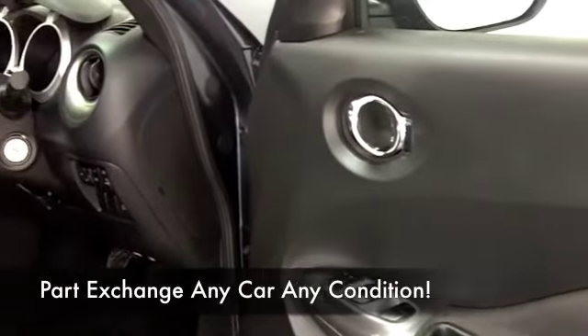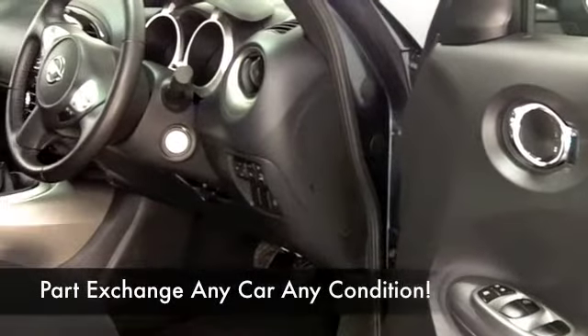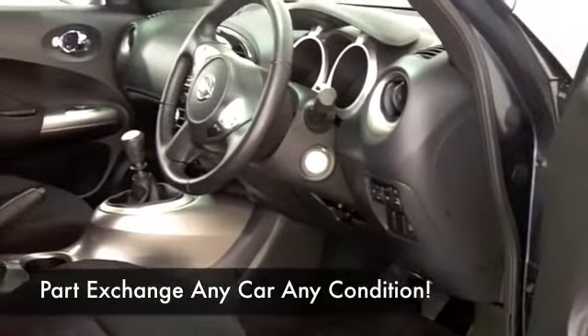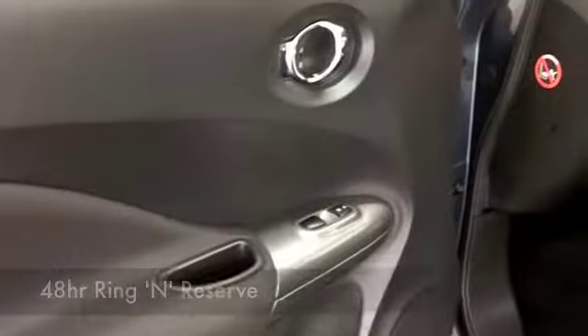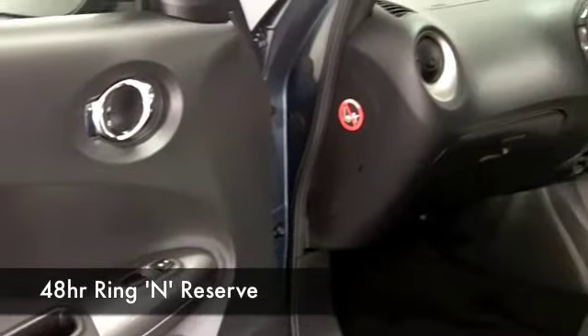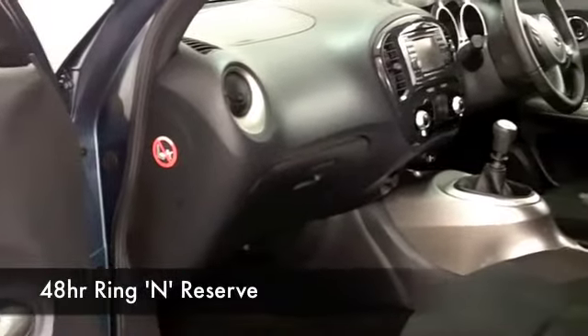Nice cabin, cloth seats — this has a lot to keep you happy. Bluetooth, and you've even got built-in satellite navigation.